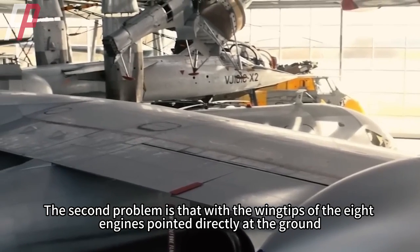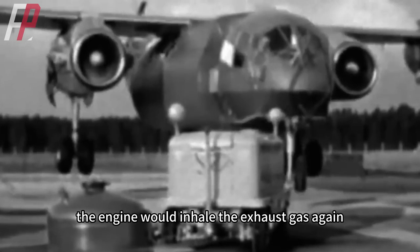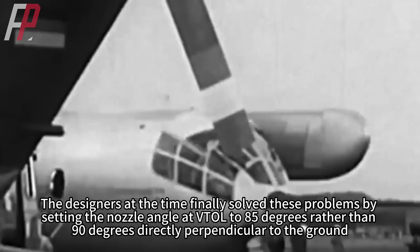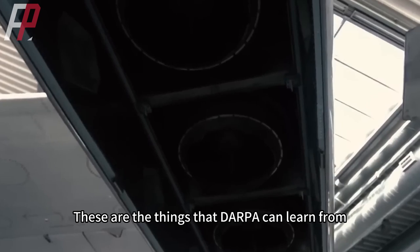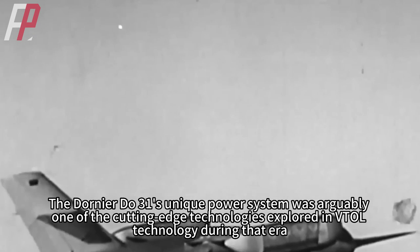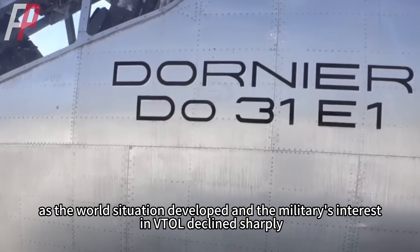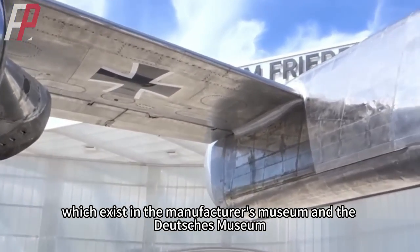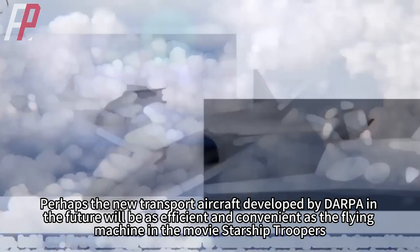A second problem was that with eight wingtip engines pointed directly at the ground, a large amount of high-speed hot airflow would erode the ground, and the engines would re-ingest their own exhaust, causing inefficient operation. The designers solved this by setting the VTOL nozzle angle to 85 degrees rather than 90 degrees perpendicular to the ground. The Dornier Du-31's unique power system was one of the cutting-edge VTOL technologies of its era, but as the military's interest in VTOL declined sharply, the aircraft was eventually canceled, leaving only two prototypes preserved in the Manufacturer's Museum and the Deutsches Museum. Perhaps DARPA's future transport aircraft will be as efficient as the flying machine in the movie Starship Troopers.